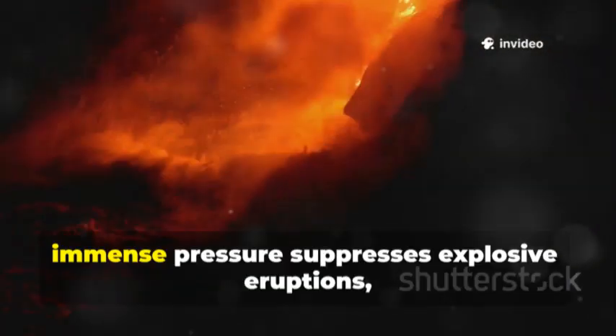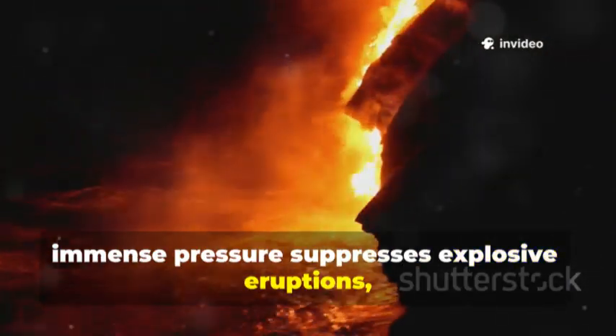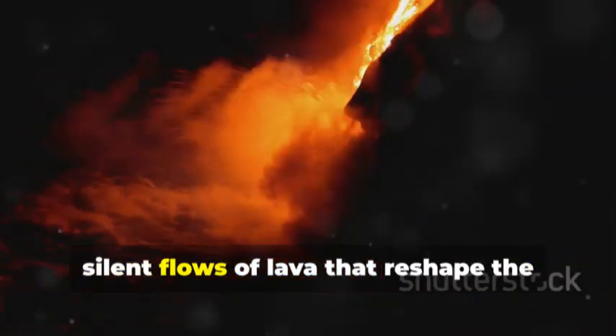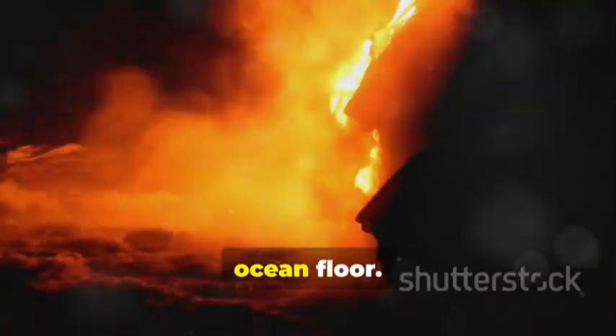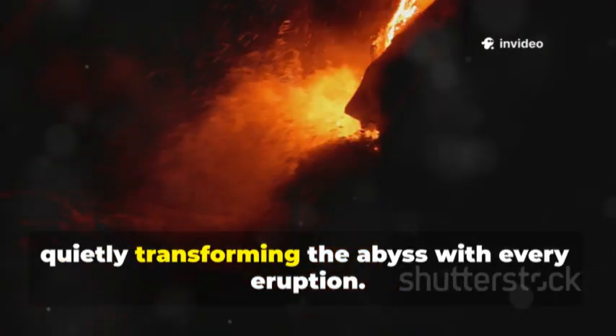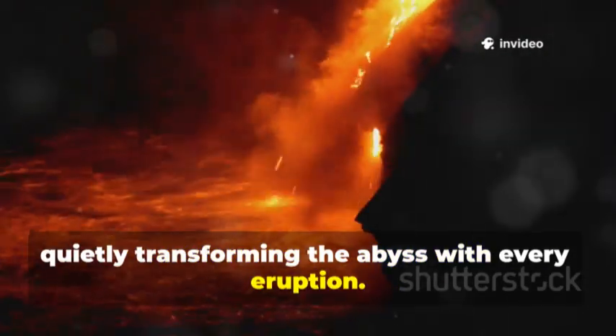Here, immense pressure suppresses explosive eruptions, so Axial releases its energy through vast, silent flows of lava that reshape the ocean floor. These slow-moving rivers of molten rock build new landscapes, quietly transforming the abyss with every eruption.